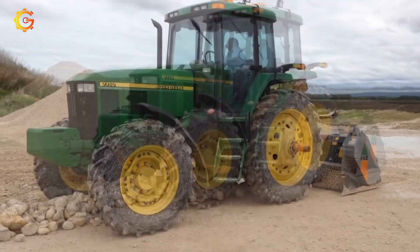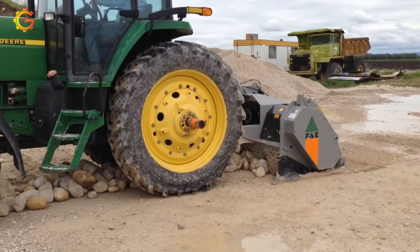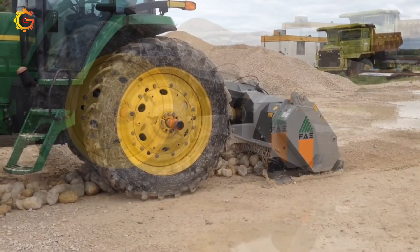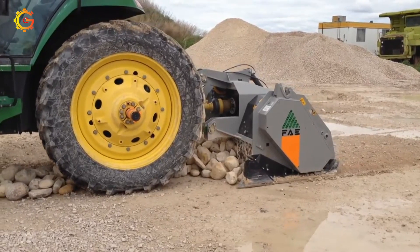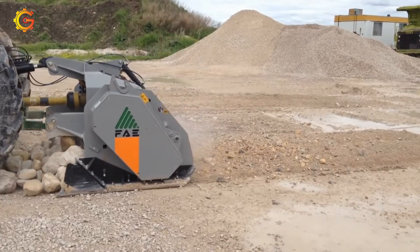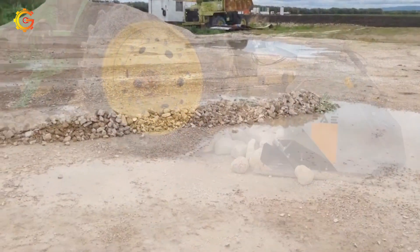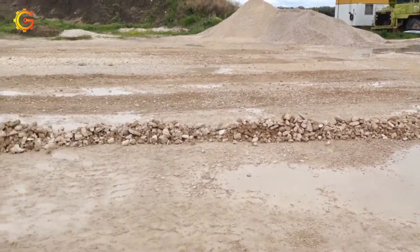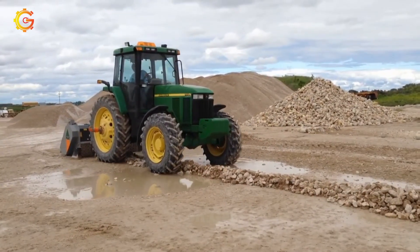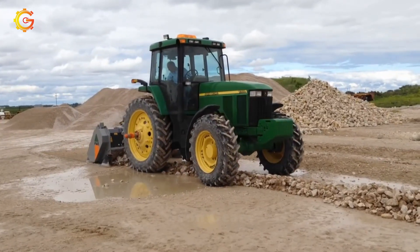Discover the powerful FAE Stone Crusher STC-150 and the reliable John Deere 7710 tractor — a dynamic duo for agricultural and construction tasks. Have you ever wondered how the STC-150 crushes stones up to 20 inches in diameter, converting them into manageable particles? Meanwhile, the John Deere 7710, equipped with advanced features like the IVT, ensures smooth and precise speed control. While they may work together on site, they serve different purposes. Can you envision the synergy between the tractor and the stone crusher, optimizing efficiency in various projects?